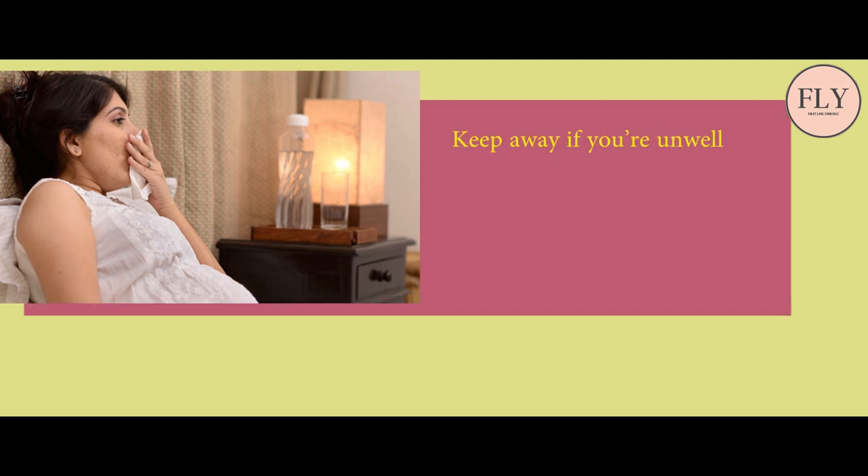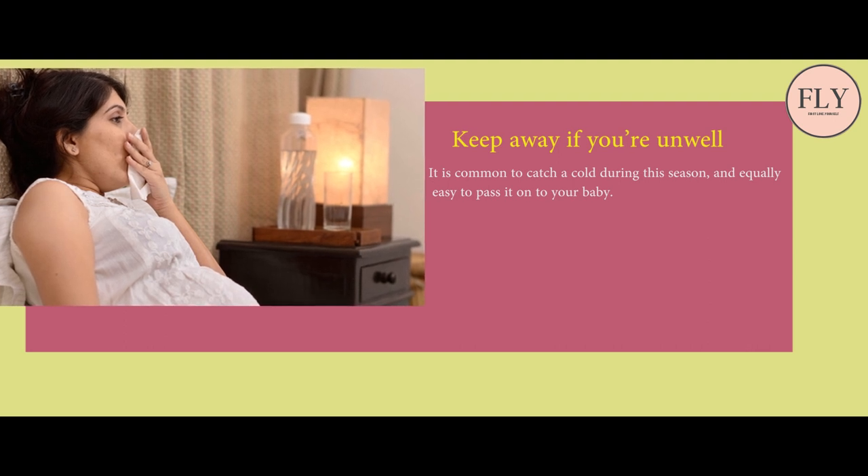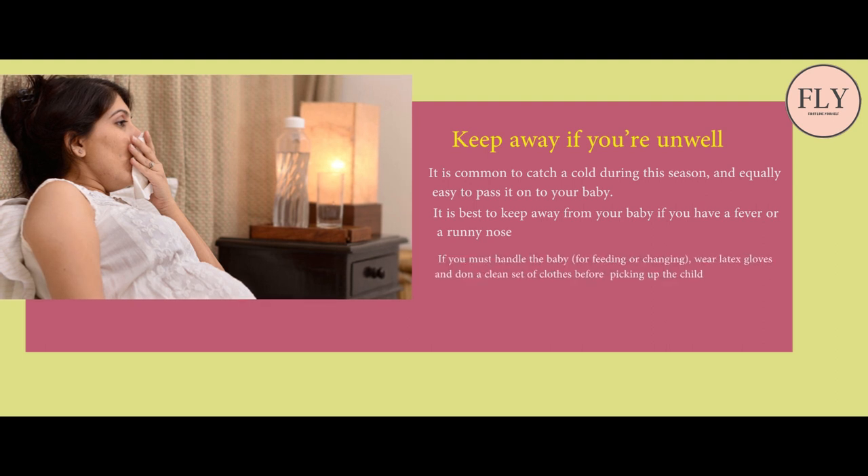Wash all of the baby's things in antibacterial soap or detergent and let them air dry before use. Keep away if you are unwell — it is common to catch a cold during this season and equally easy to pass it on to your baby. It is best to keep away from your baby if you have a fever or a runny nose.